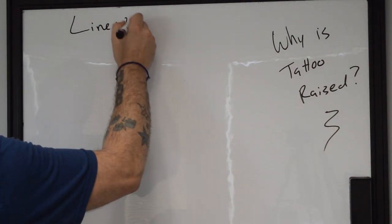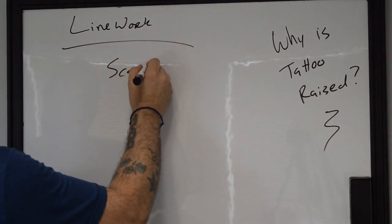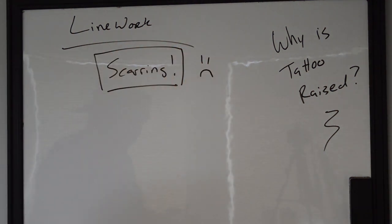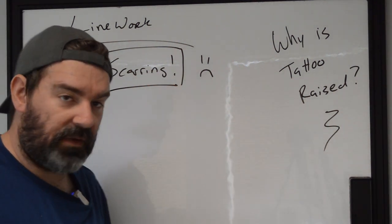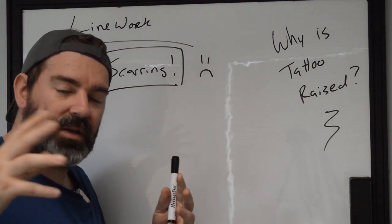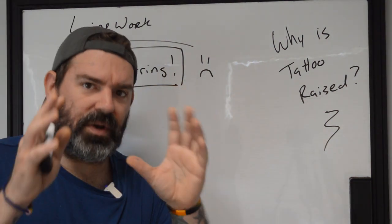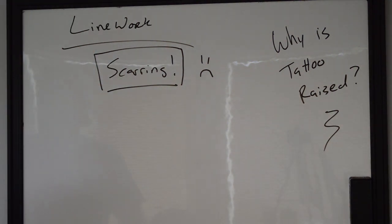Well, normally this occurs because of scarring. Since the invention of these pen-style machines — and I'm not saying it applies to everyone — it could be a lack of apprenticeship, a lack of understanding of the things they're working with, or even just the attitude of 'you're a canvas and this is my art,' which is extremely dehumanizing and something I do not agree with at all.